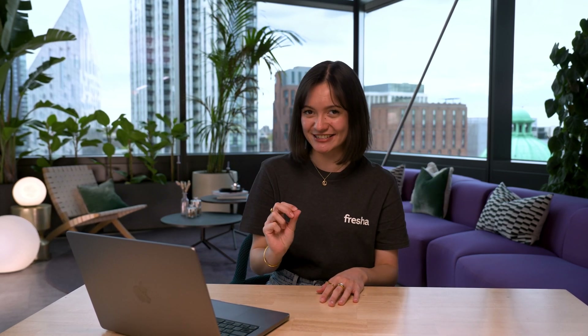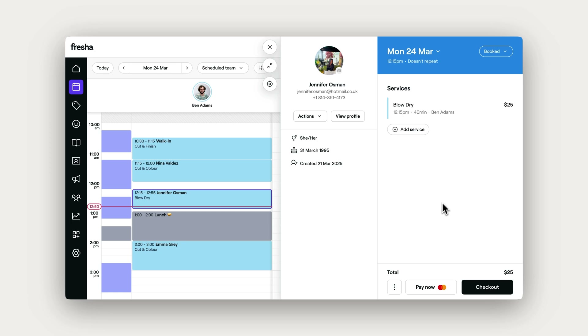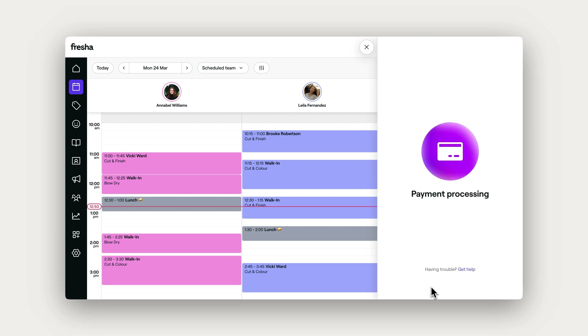Quick Pay is fast and secure, making it the ultimate time saver for hassle-free transactions. When a client has a saved card on file, you'll see the Pay Now button right on their appointment. Just one click charges the card and checks out everything instantly.